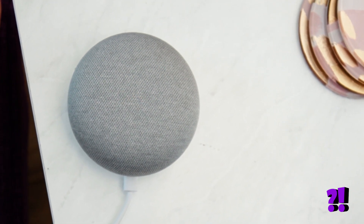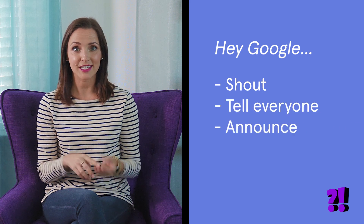The movie's about to start. You can also use the commands "shout," "tell everyone," or "announce" instead of "broadcast."